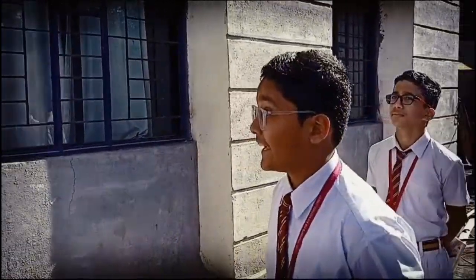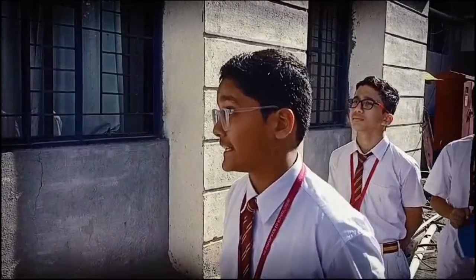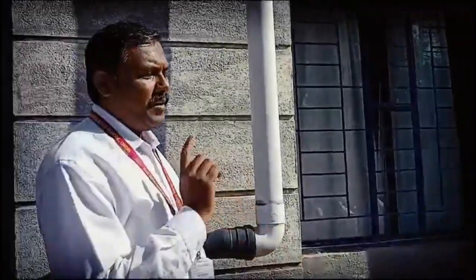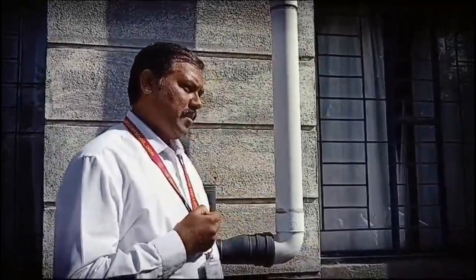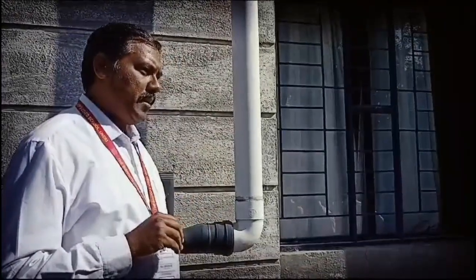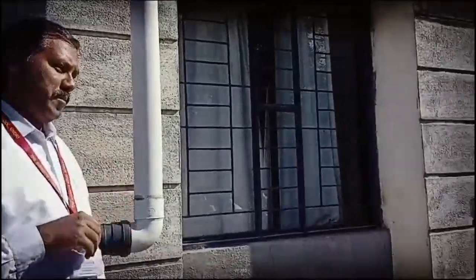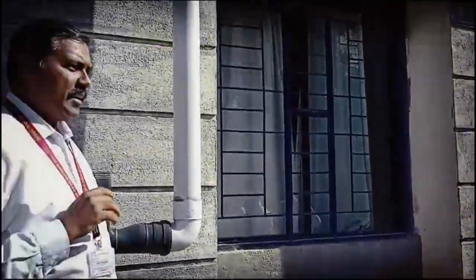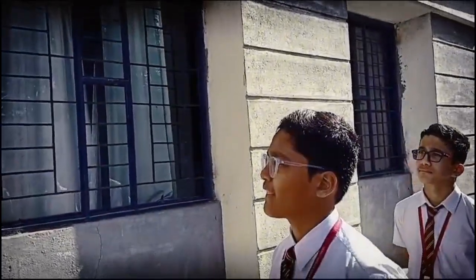How do you ensure that the water in school is safe and recovered? What is the problem with building security? We check all the buildings and we check everything. We keep all the tanks in check.